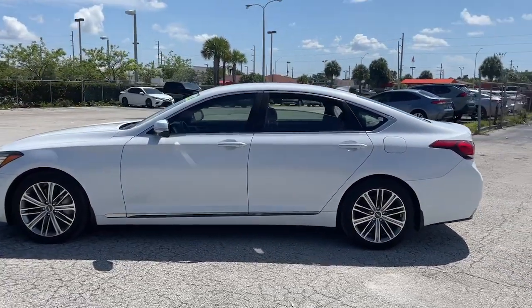Exhilarating performance and crisp modern luxury blend beautifully with mid-size sedan convenience in this all-new G80. See for yourself when you take it out for a test drive. Our professional staff looks forward to giving you excellent service.